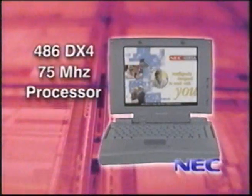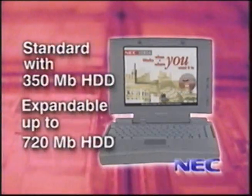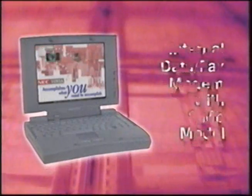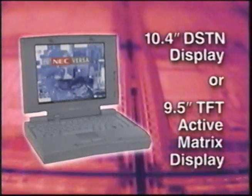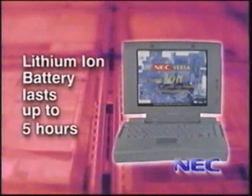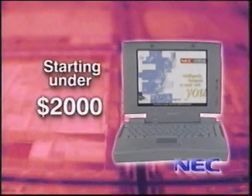It's a substitute for a mouse, but much easier to use than anything I've ever tried before. Now if you're impressed with the outside of the Versa 2000, wait till you see what's under the hood. Try a 486 DX4 75-megahertz processor. It comes in a 4-megabyte and an 8-megabyte RAM standard configuration, expandable all the way up to 40 megabytes. It comes standard with a 350-megabyte hard drive, expandable to 720 megabytes. The 8-megabyte configuration comes standard with an internal fax modem. You've also got PCMCIA technology, and a 10.4-inch DSTN screen or a true TFT active matrix screen at just over 9 inches.